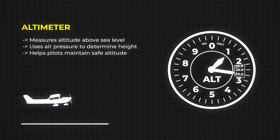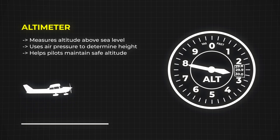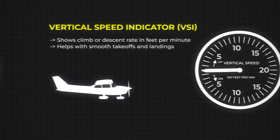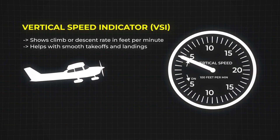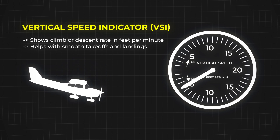Another key instrument is the altimeter, which measures altitude above sea level. It works by sensing air pressure, and since pressure changes as you go higher, the altimeter gives pilots a precise reading of how high they are. Next up is the vertical speed indicator, which shows whether the plane is climbing or descending and at what rate. This helps pilots control smooth takeoffs and landings.